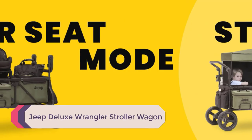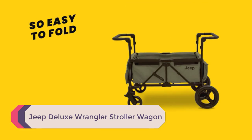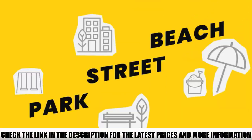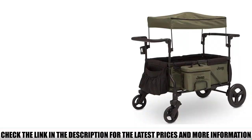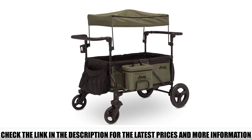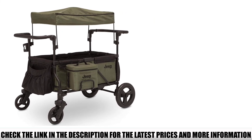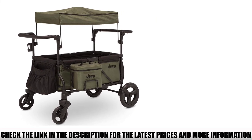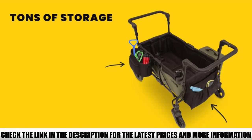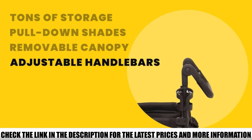Number 4: Jeep Deluxe Wrangler Stroller Wagon. The Jeep Deluxe Wrangler Wagon is designed for pushing children. It has two seats with five-point safety harnesses and is also car seat compatible with an adapter. You could use it to carry gear too, but the weight limit is only 110 pounds, which is less than most other folding wagons. It has tons of extra features, lots of storage, a wheel brake, removable canopy, and even comes with a cooler bag — all included in the price.